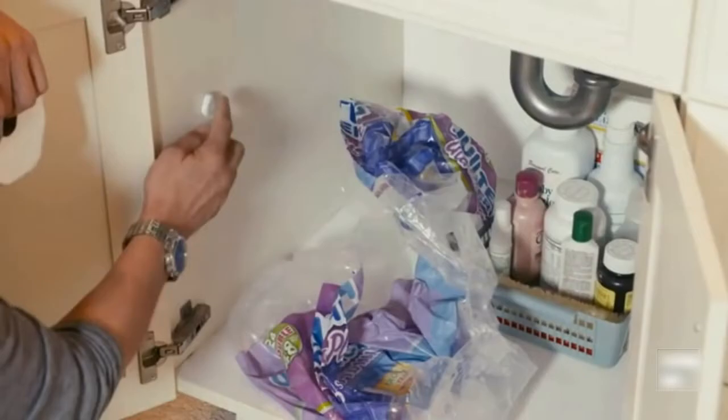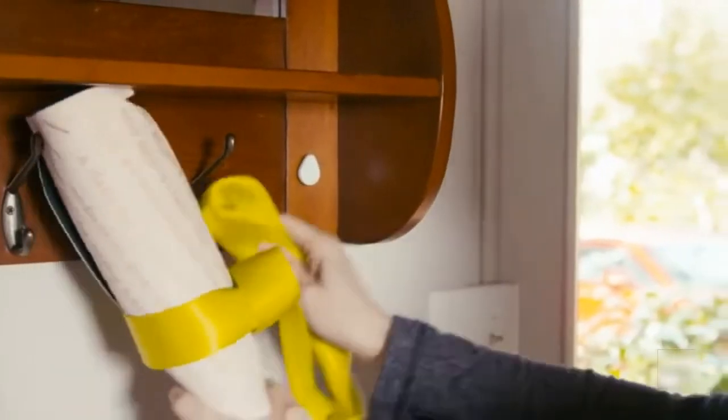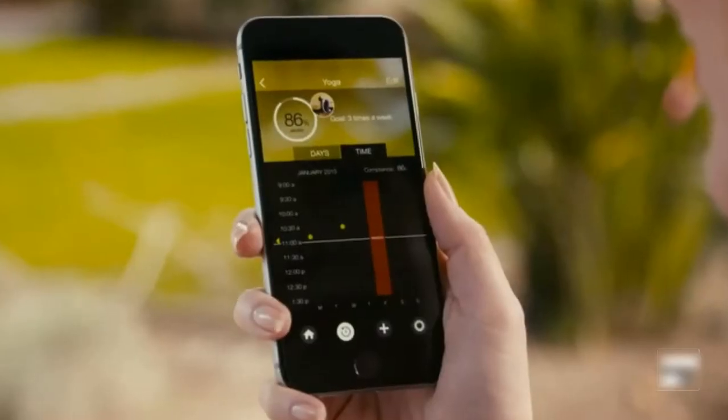Running low on supplies? Set up Droplet to trigger an online order. Tap Droplet every time you do an activity, then check in on your progress so you can reach your goals.